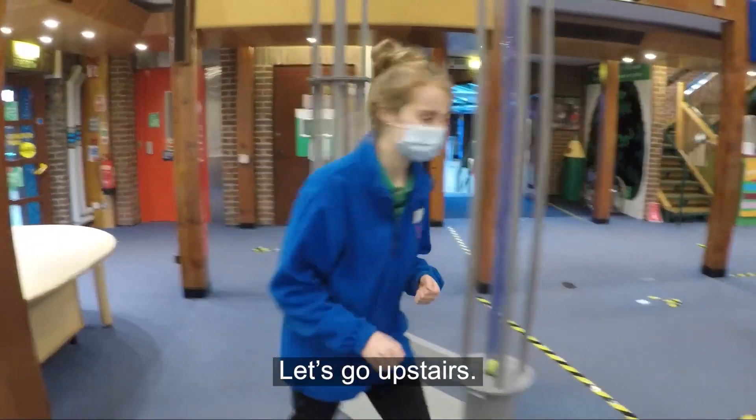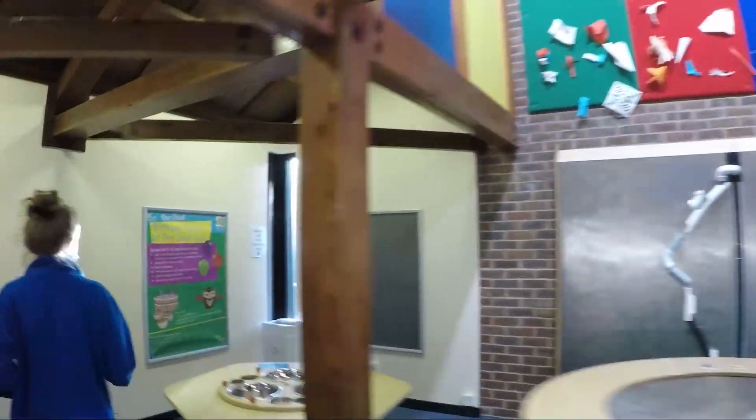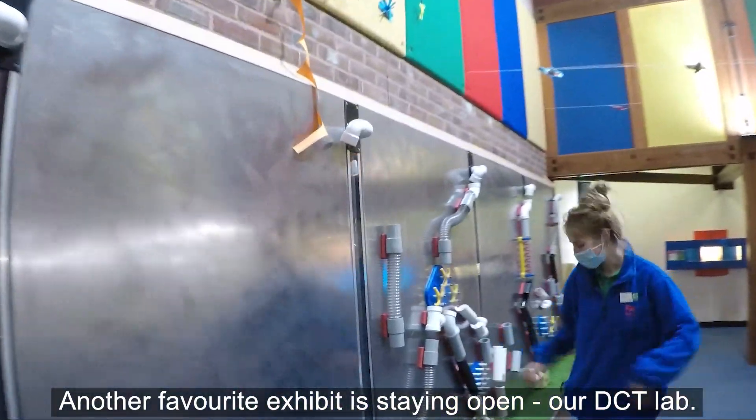Let's go upstairs. Another favorite exhibit is staying open at DCT Lab.